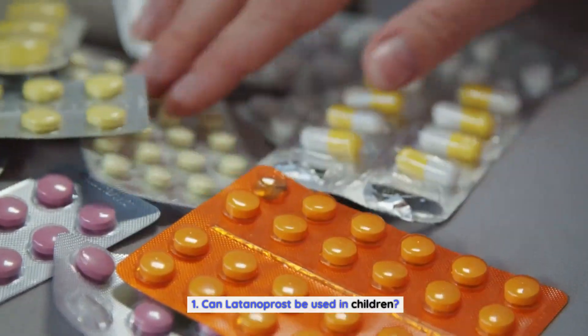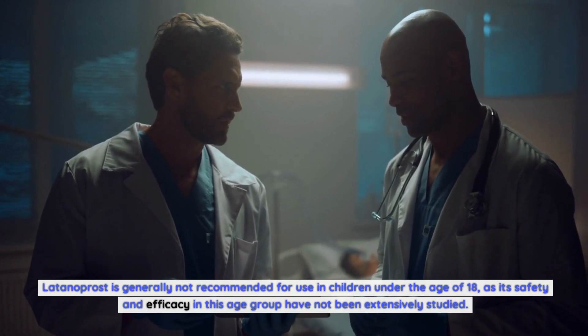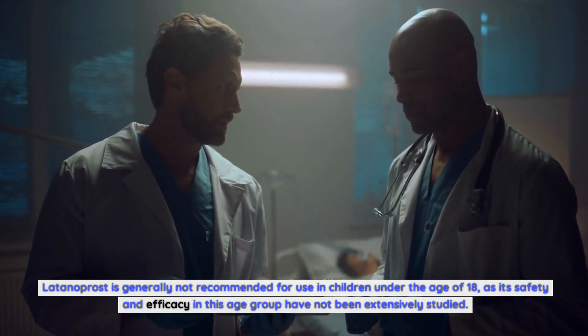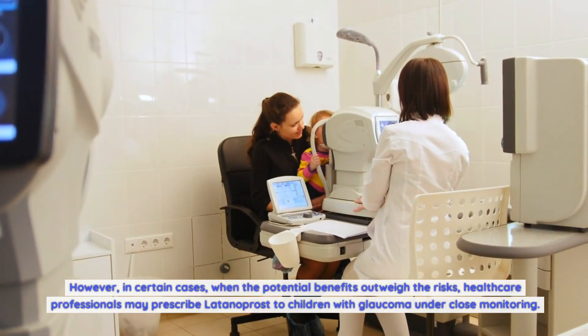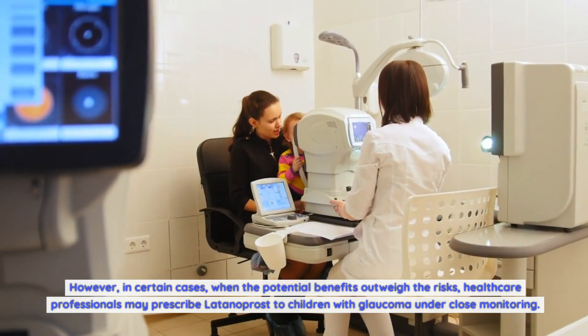Can Latanoprost be used in children? Latanoprost is generally not recommended for use in children under the age of 18, as its safety and efficacy in this age group have not been extensively studied. However, in certain cases where the potential benefits outweigh the risks, healthcare professionals may prescribe Latanoprost to children with glaucoma under close monitoring.